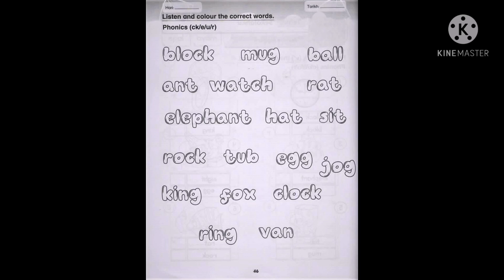Elephant. Next is rock. Rock. Number six is tub. Tub.